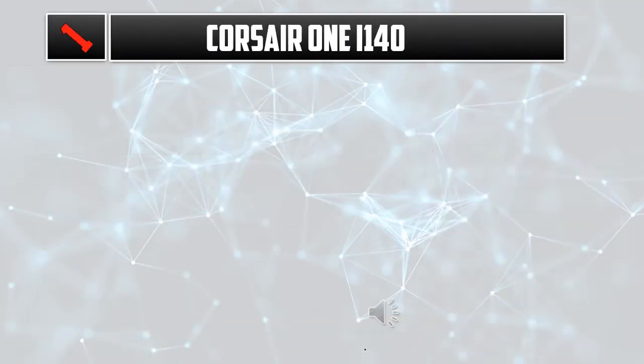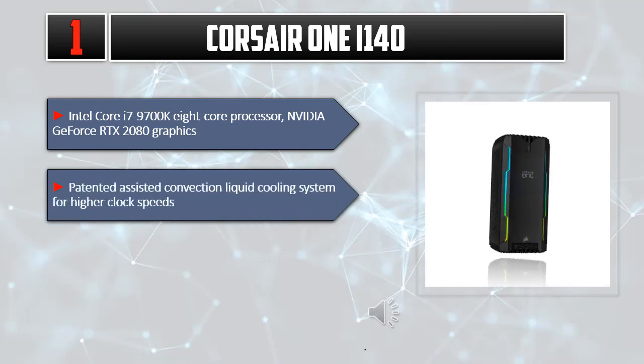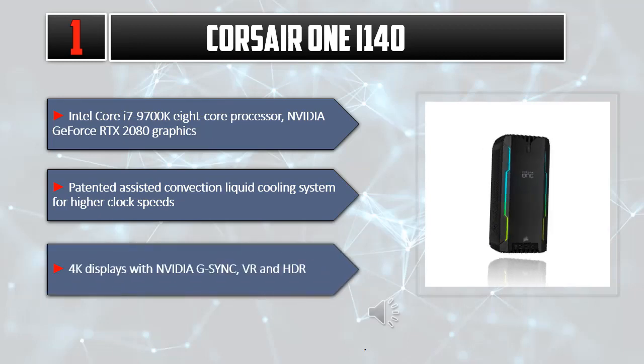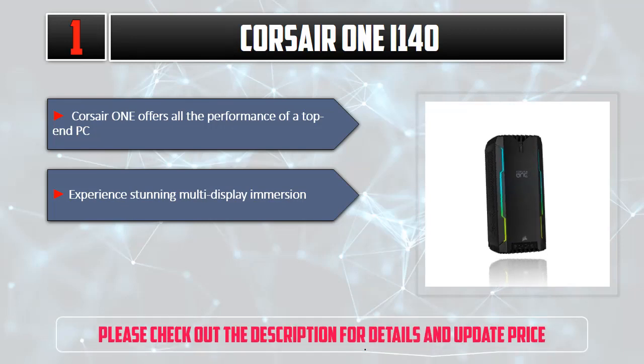Number 1: Corsair ONE i140. Intel Core i7-9700K 8-Core Processor, NVIDIA GeForce RTX 2080 Graphics. Patented Assisted Convection Liquid Cooling System for higher clock speeds. Supports 4K displays with NVIDIA GeForce RTX 2080, VR and HDR. Corsair ONE offers all the performance of a top-end PC. Experience stunning multi-display immersion. Please check out the description for details and updated price.